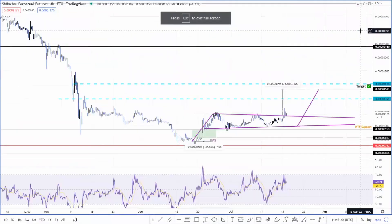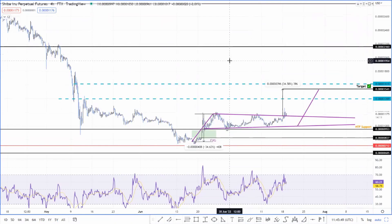Hello everybody and welcome back to FX Tweet. My name is Akash and today we're going to be taking a look at Shiba Inu, the Dogecoin killer, and discuss what's happening with it.